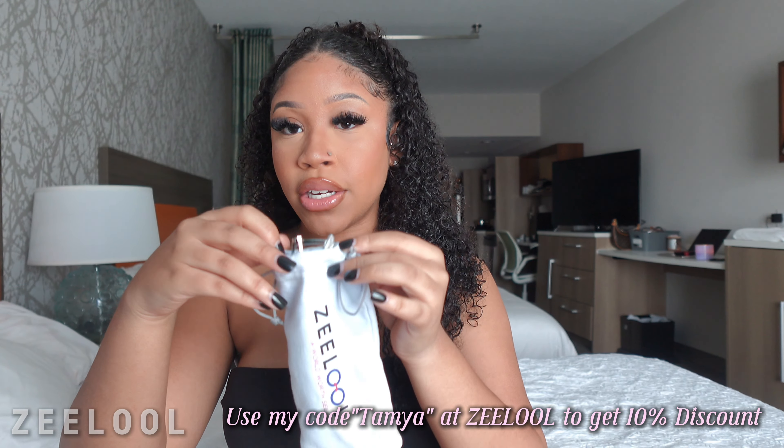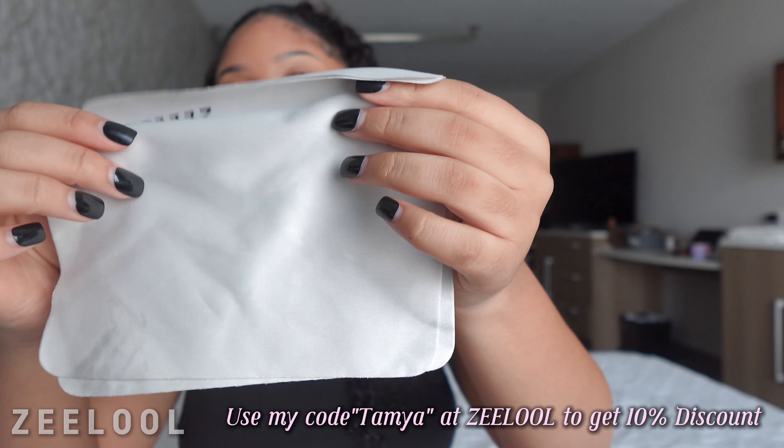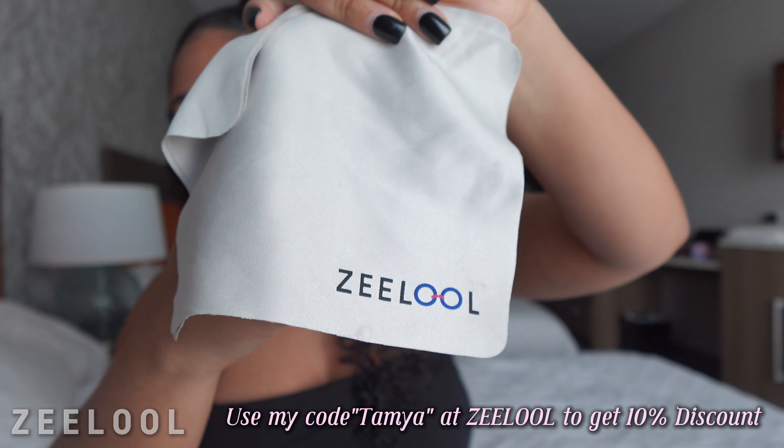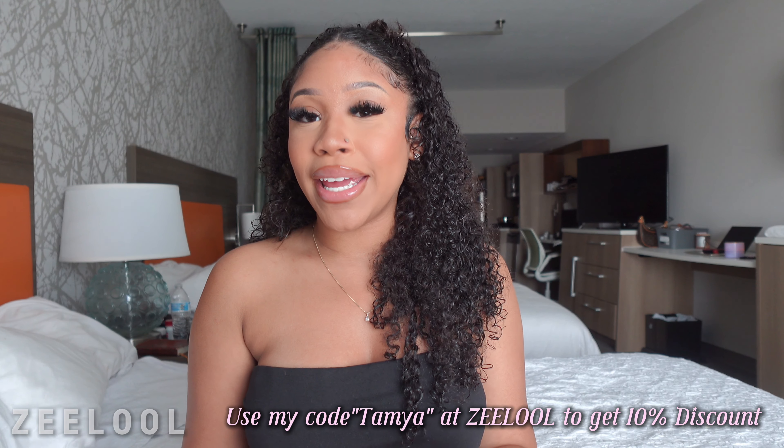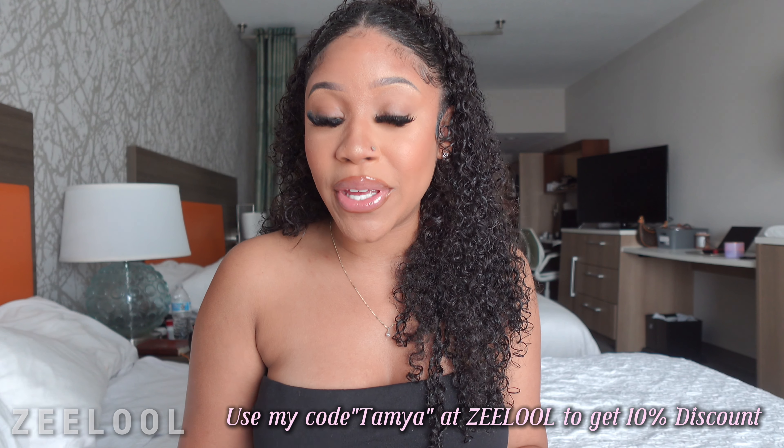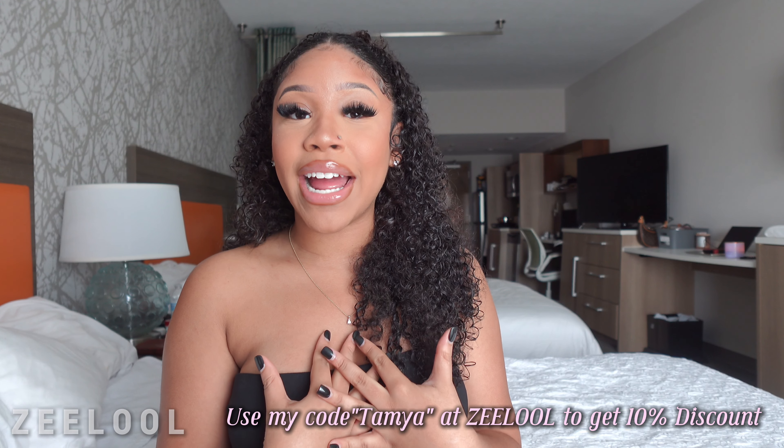Each glass comes in this little dust bag. They also give you some cloths to wipe off your glasses with, which is super convenient. I'm going to get right into the video so that I can show y'all each frame that I hand picked out.